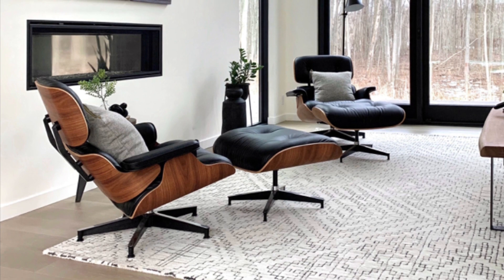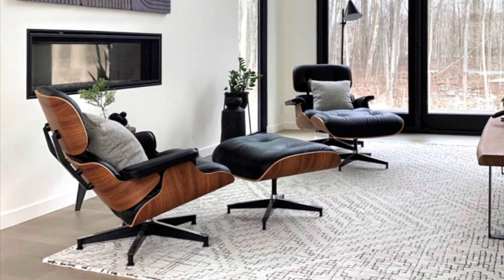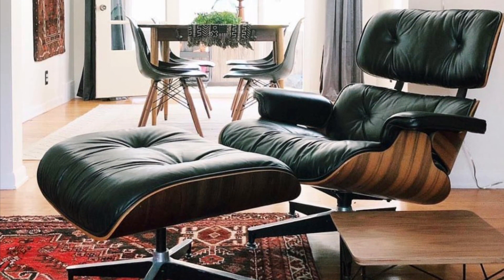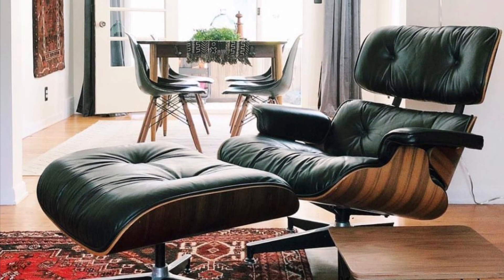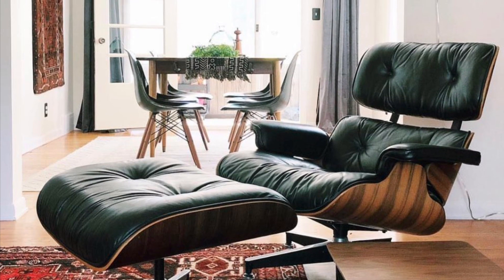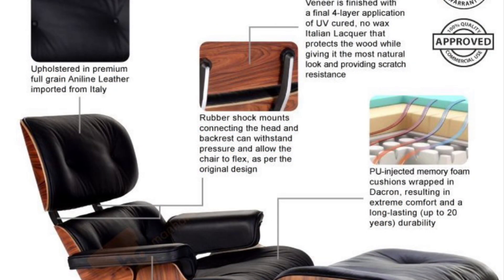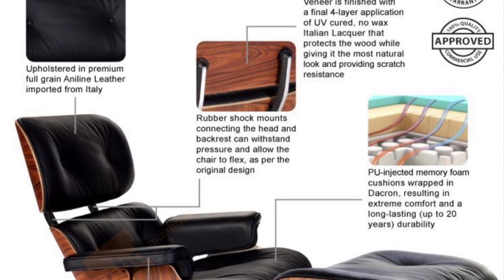Good day, my friends. Today I'm here to speak to you of a truly exceptional piece of furniture: the Eames lounge chair and ottoman. The Eames lounge chair and ottoman was designed by Charles and Ray Eames in 1956, and it quickly became one of the most iconic and recognizable pieces of furniture of the mid-century modern era.